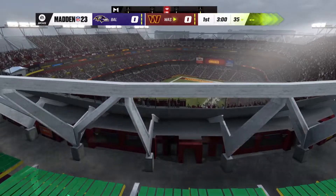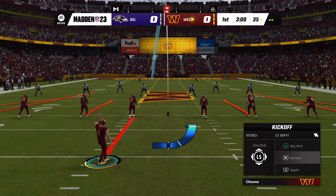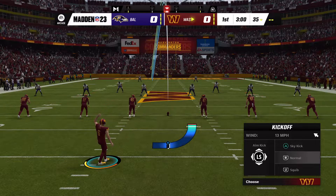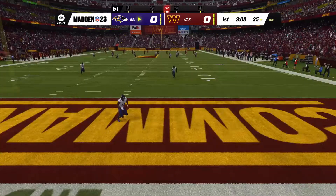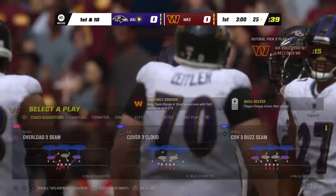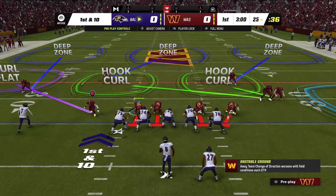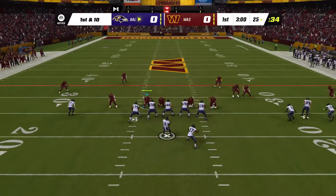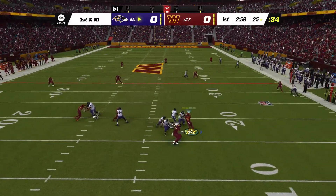It's Madden NFL. It's the Battle of the Beltway. Baltimore and Washington are underway. That will be a touchback as the kick sails over the end line. Baltimore's offense is making its way out for the first time, led by their quarterback — electric under center in his fifth season — Lamar Jackson.